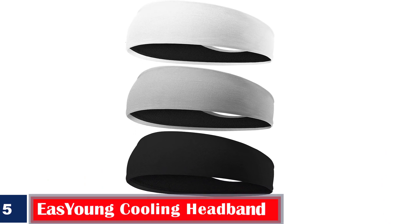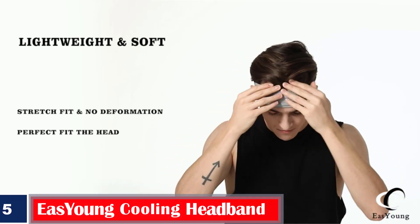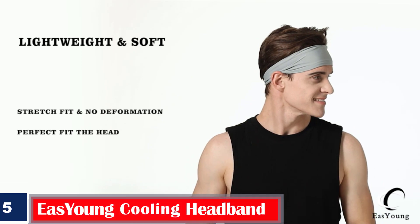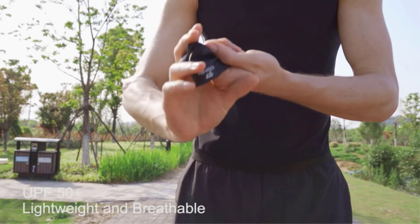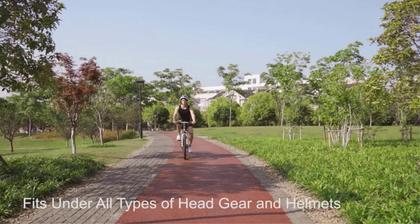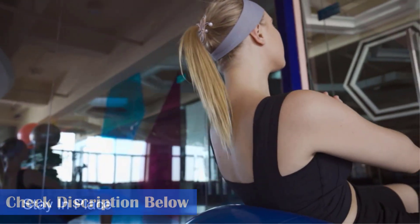Number 5. Best Double-Layer Fabric — Easy Young Cooling Headband. The Easy Young Cooling Headband is made of breathable mesh design and double-layer fabric, which can fit comfortably and absorb sweat faster. It weighs only 10 grams and is easy to carry around anywhere. The headband is made of 8% spandex and 92% polyester fabric, making it durable. The stretchable design provides you with a comfortable grip. You can use it when cycling, exercising, hiking, or working out at the gym.